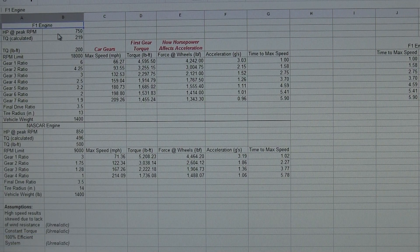We have an F1 engine, which typically creates somewhere around 750 horsepower and 200 pound-feet of torque. I set an RPM limit of 18,000 RPM — that's when it creates peak horsepower of 750. It's going to be creating 219 pound-feet of torque flat across the board, calculated using the horsepower-torque-RPM equation.